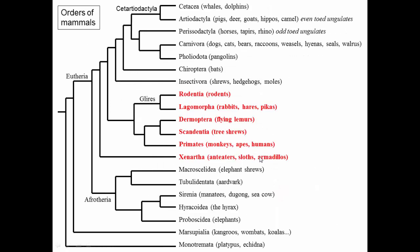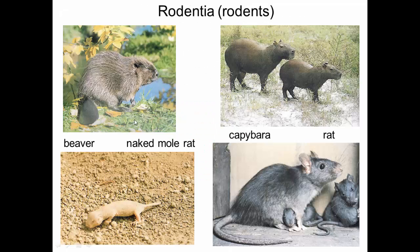So rodents through anteaters, sloths, and armadillos — this portion of the mammal phylogeny right here. Rodents include beavers, naked mole rats (which are the only ectothermic mammals), capybaras (the biggest rodents), and rats. This group is very specious — there's a large number of different rodent species.